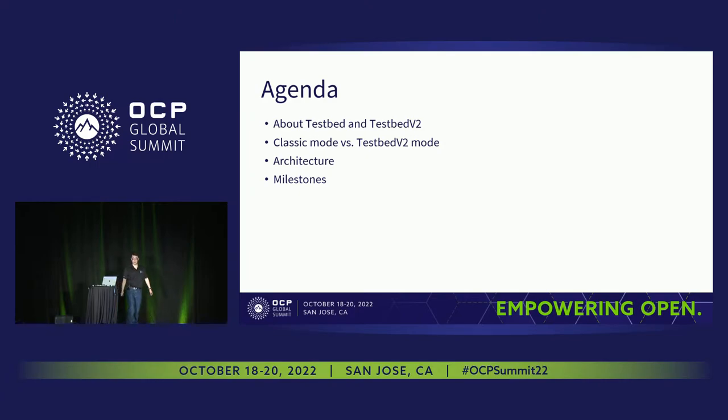Today I'm going to talk about the difference between the existing test infrastructure and what we have envisioned going forward with the scale-out test infrastructure, also known as testbed v2. Scale-out is the tip of the iceberg of testbed v2. We'll cover the architecture of testbed v2, mostly the scale-out part, and the milestones we're taking to make it happen.